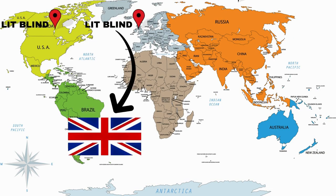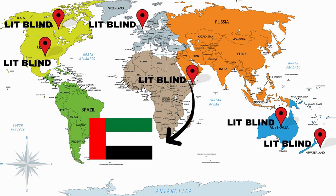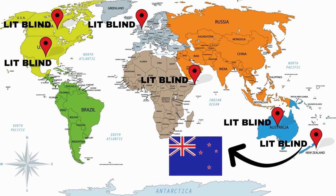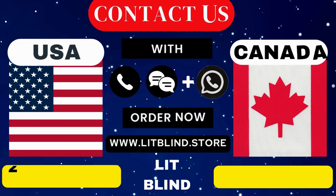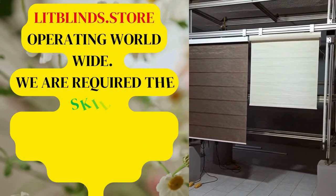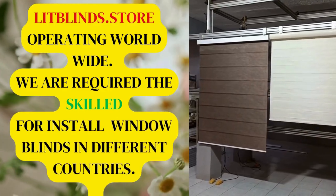Order fast and get 50% off. Contact us with these numbers: USA 545-708-6262, Canada 514-826-5278. Visit us at www.lidblinds.store. Lid Blinds is operating worldwide, providing skilled installation of window blinds in different countries.